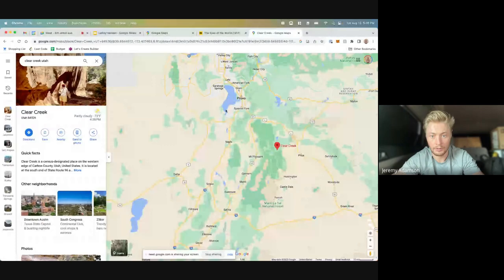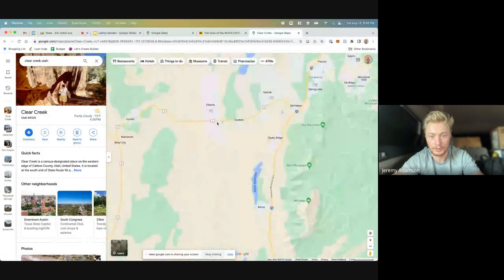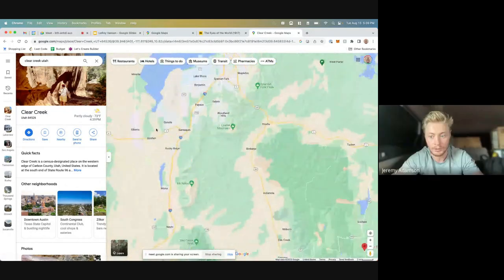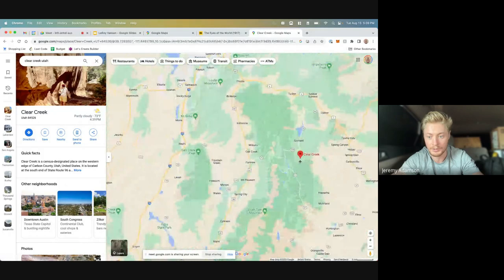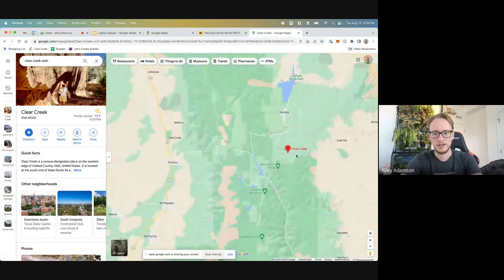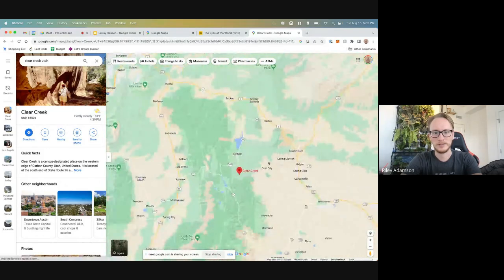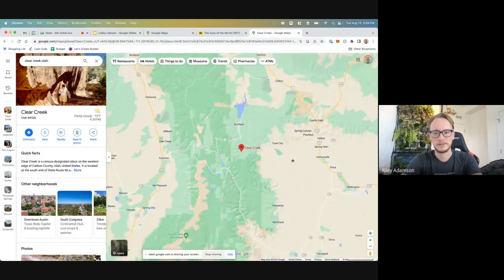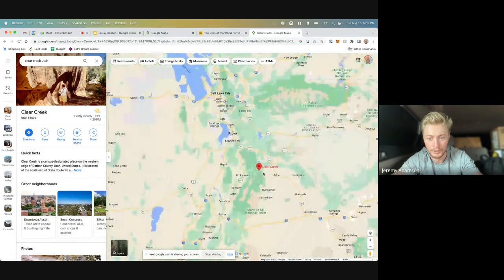Let's show where Clear Creek is. This is where Goshen is right there — they were also over in Medessa — and Clear Creek is over here in the mountains. It's near Schofield and Soldier Summit; you go up to Soldier Summit and down, almost to Price — Price is down the mountain from there.